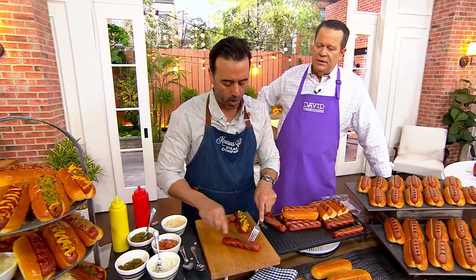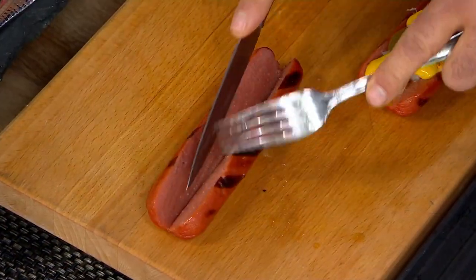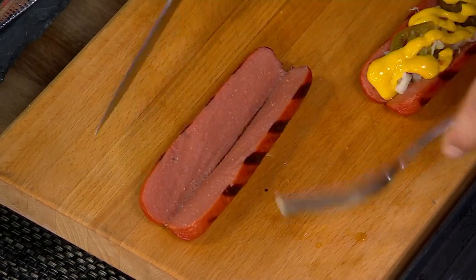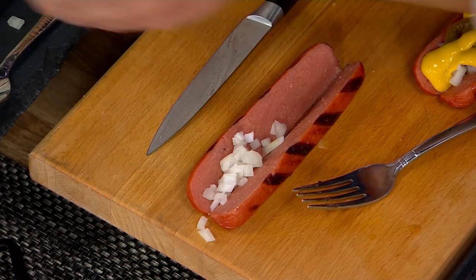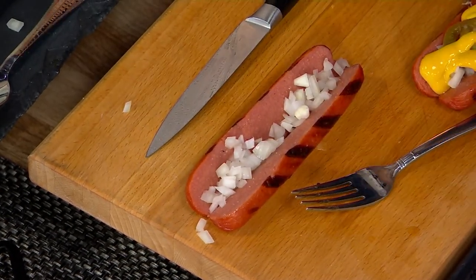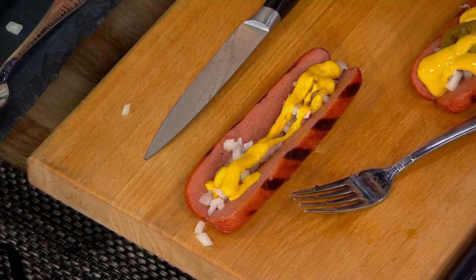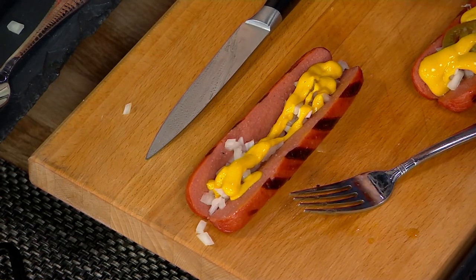Let's put this one down the middle and dress it with just onion and mustard. I just butterfly that, just like that — very simple to do. I'm going to add a little bit of onion for David right down the middle, and then a little mustard right down the middle. And look at that — that's a David dog right there. Let me have a little bite of that.